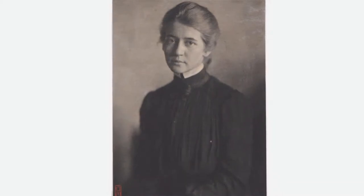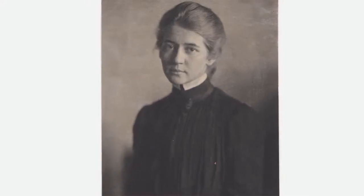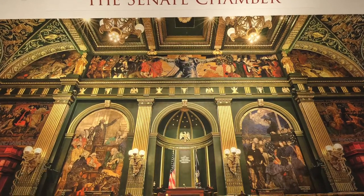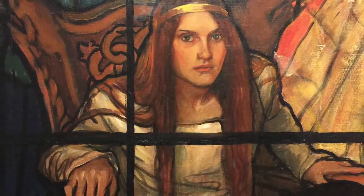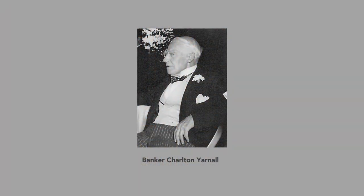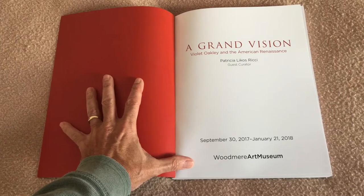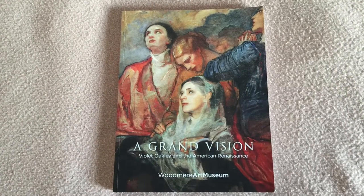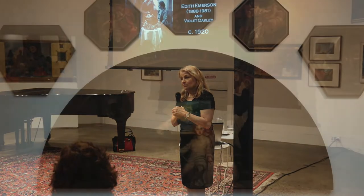Violet Oakley joined the upper echelon of American Renaissance artists once she was commissioned to do a series of murals at the Pennsylvania State Capitol. After that, commissions flowed freely for this incredibly talented young lady. This film will concentrate on just one of these commissions: the work she did for banker Charlton Yarnall. I spoke by phone with Patricia Lycos Ricci, the guest curator of A Grand Vision, who gave me invaluable insight into Violet Oakley's work for the Yarnall family.